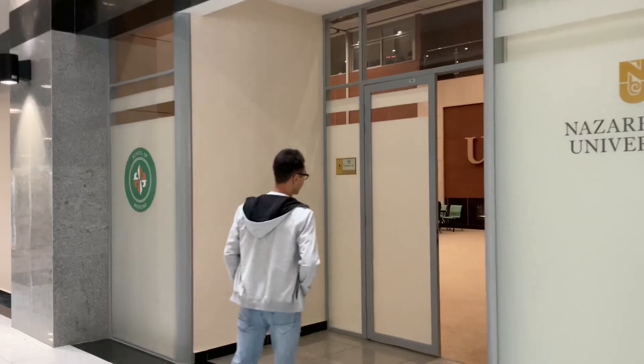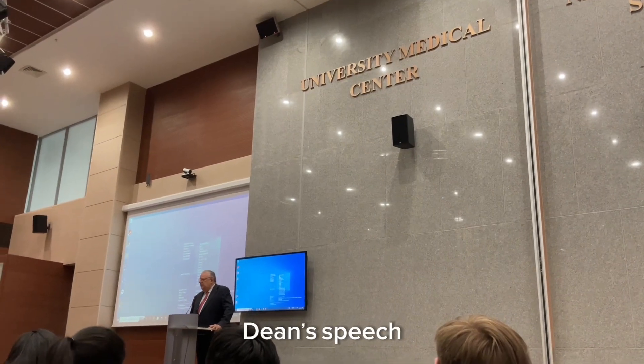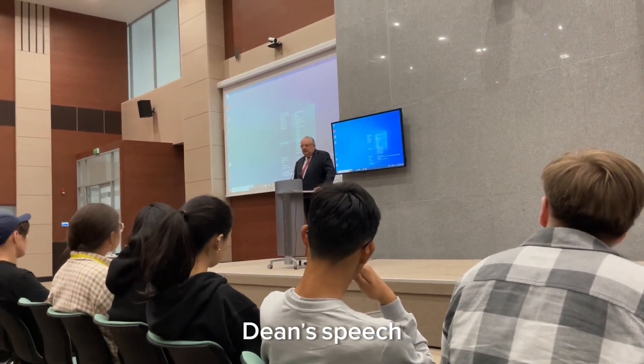Thank you guys, hope you enjoyed this video. Research opportunities — now we are a research-intensive university, we are a research-intensive school.